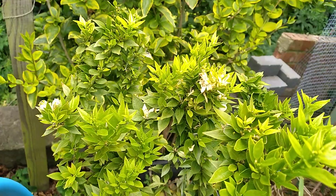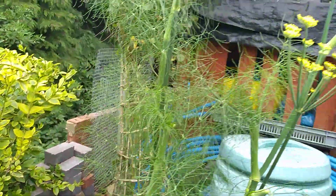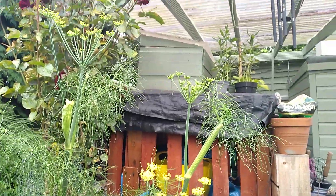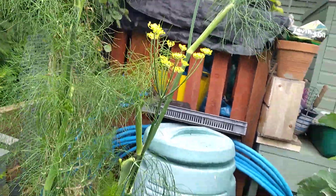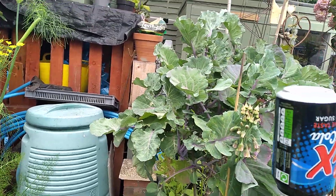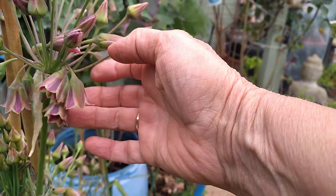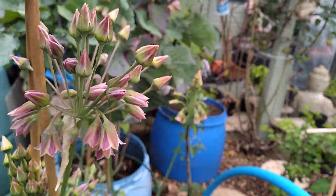All the blossom on my orange tree — look at that, it's beautiful. It smells divine. That's the Florence fennel. I've let it go to seed and I'm going to harvest that at some point. The bees love this thing. It's not particularly pretty, but oh my goodness, the bees love it.